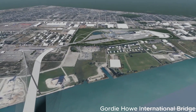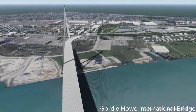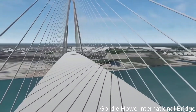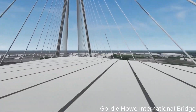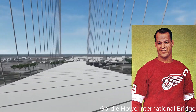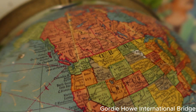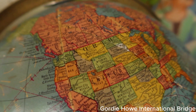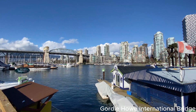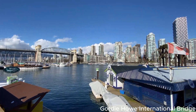Enter the Gordie Howe International Bridge. To address the congestion and inefficiencies at the border, the ambitious Gordie Howe International Bridge project was proposed nearly two decades ago. Named in honor of the legendary hockey player Gordie Howe, this monumental project aims to become not just any bridge, but the longest cable-stayed bridge in all of North America. Its significance goes beyond being a mere border crossing — it symbolizes the spirit of cooperation and progress between the United States and Canada.